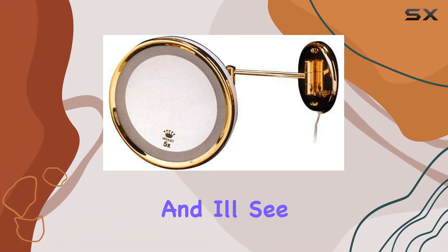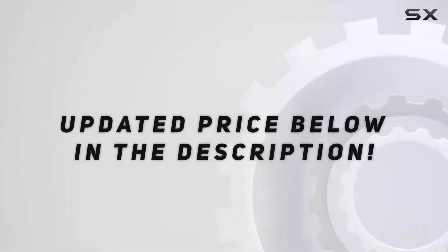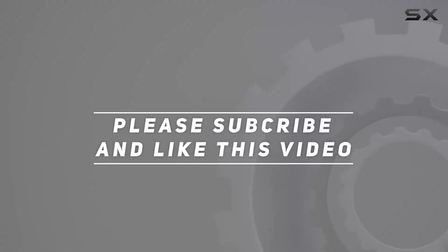Thanks for watching, and I'll see you in the next video. Check out the video description for an updated price, and thank you for watching.